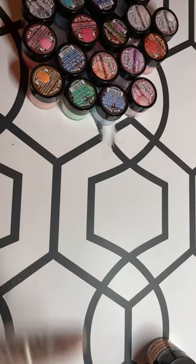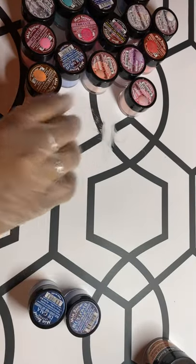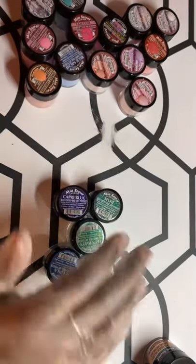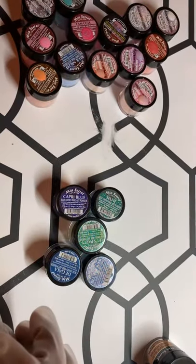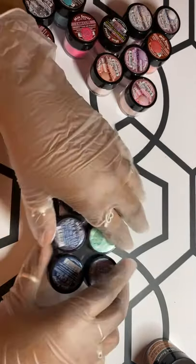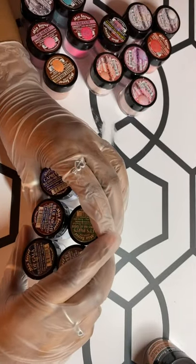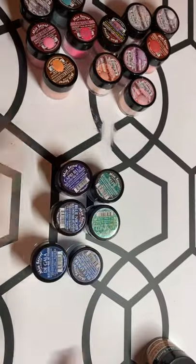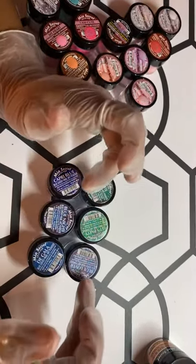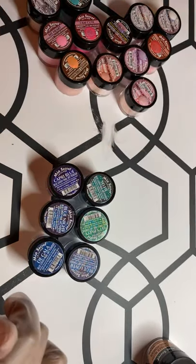I just recently got this one, and I believe it is the blues collection. Like I said, each one of these comes with six colors — each little pack. These are all one-fourth ounce containers. The blue collection includes: Vegala, Blue Over, Let's Party, Blue Night, Capri Blue, and Selfie.